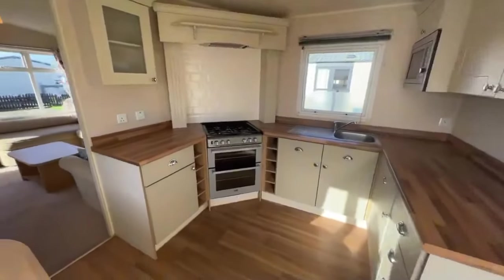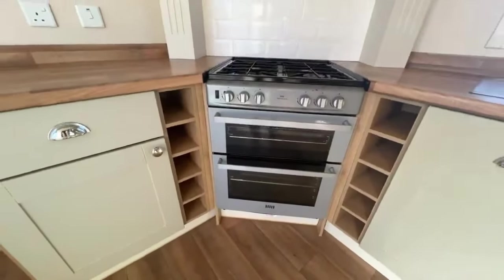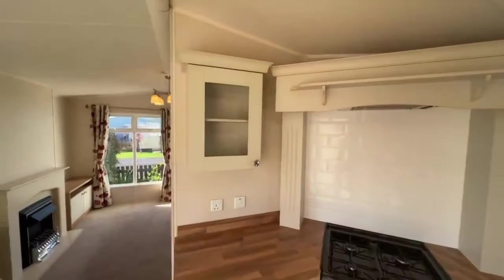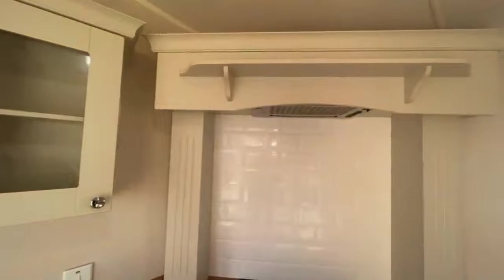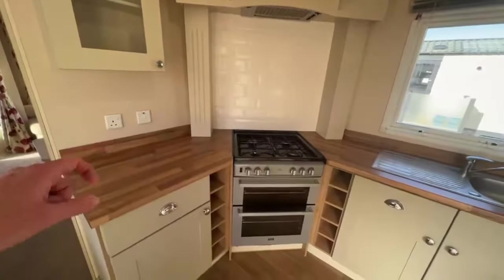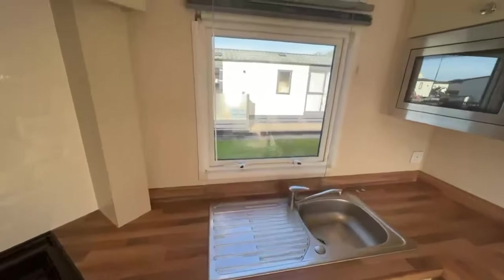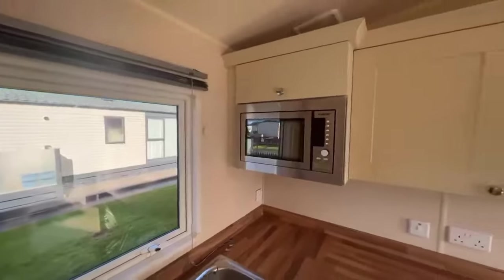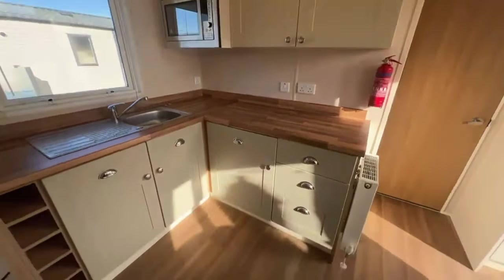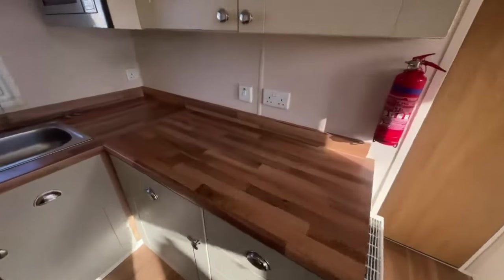Here is your kitchen area with plenty of worktop space throughout. Over here you've got some cubby holes for storage. Oven just there, display cabinet, and just up there is your extractor fan. Of course, plug socket just here. You've got your sink and a window looking outwards. Integrated microwave there, storage just there, and drawers just below, along with some plug sockets as well.